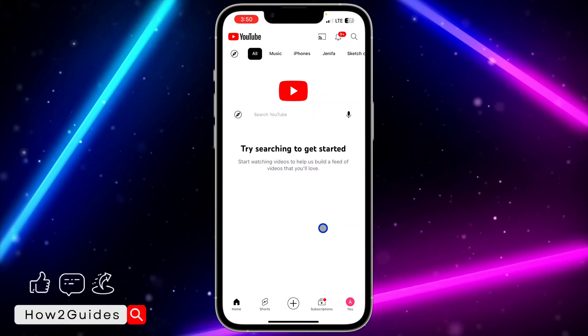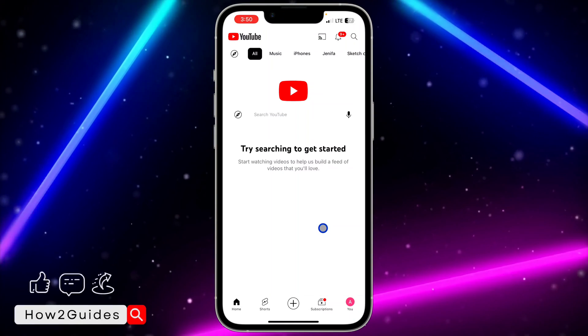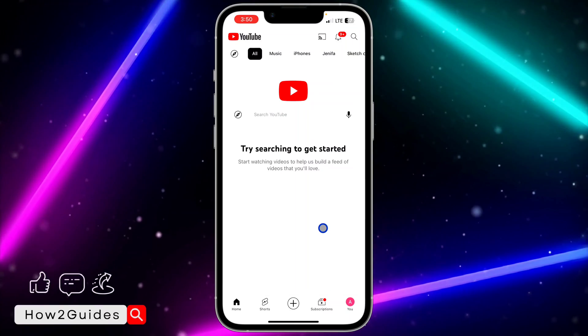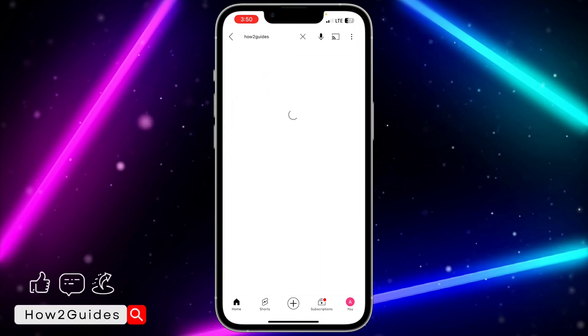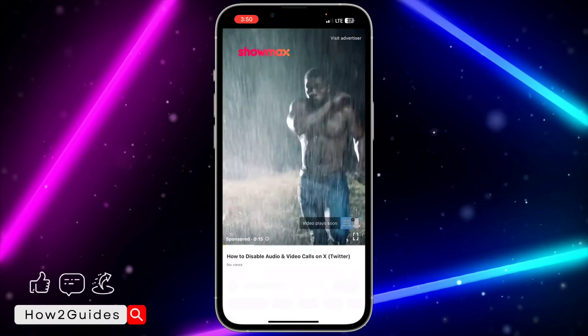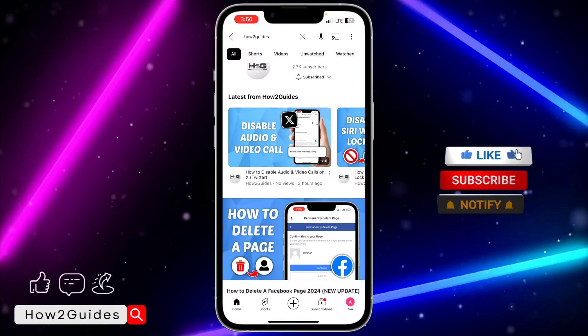What YouTube does is suggest and recommend videos to you based on what you have watched before. So what you have to do is click on search and search for some videos.